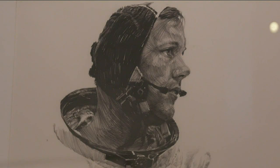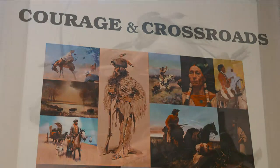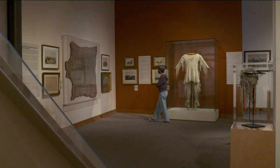Upstairs we have some of the drawings that Paul Kelly did of the astronauts when they were getting ready to go to the moon, in addition to his western paintings. We have Courage and Crossroads, and that exhibition has a number of western art pieces that range from real early Lewis and Clark — Lewis's pipe tomahawk — to Charles Russell paintings.